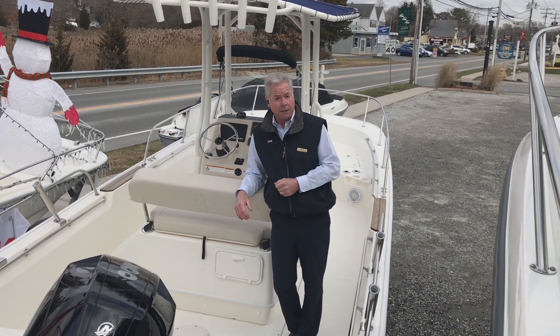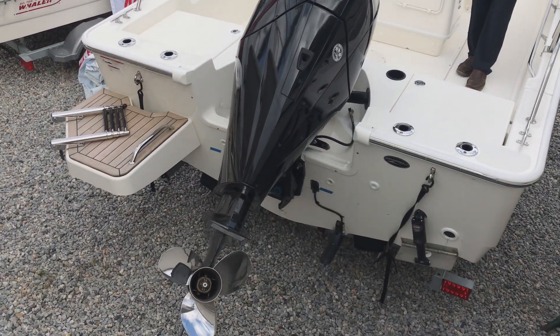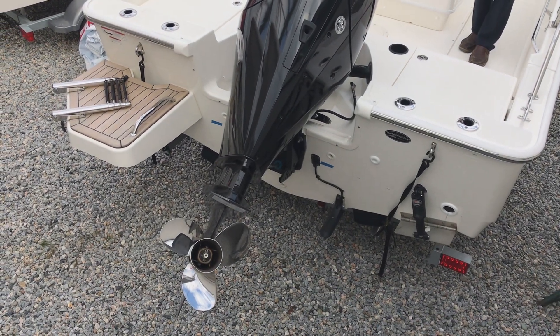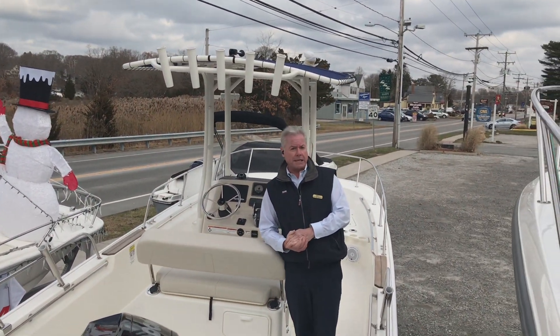It also sits on a trailer. So for those of you that might like to visit various areas for fishing, water skiing, or any kind of water activities and sports, you can trailer her easily.